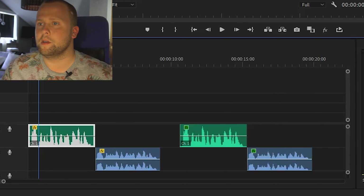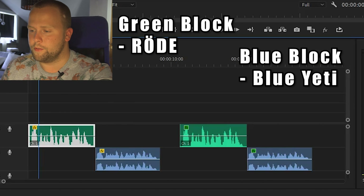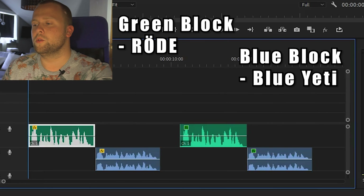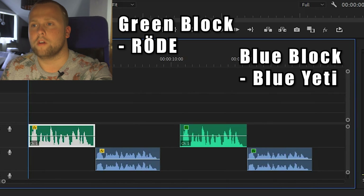So, how does the sound compare between the two? Is the Blue Yeti microphone better than the Smartlav Plus? I'm going to show you the difference in sound — that's why you're here. Here we are in Adobe Premiere Pro. The green waveform is the Röde microphone and the blue one is the Blue Yeti microphone. Let's first listen to what they sound like unedited.